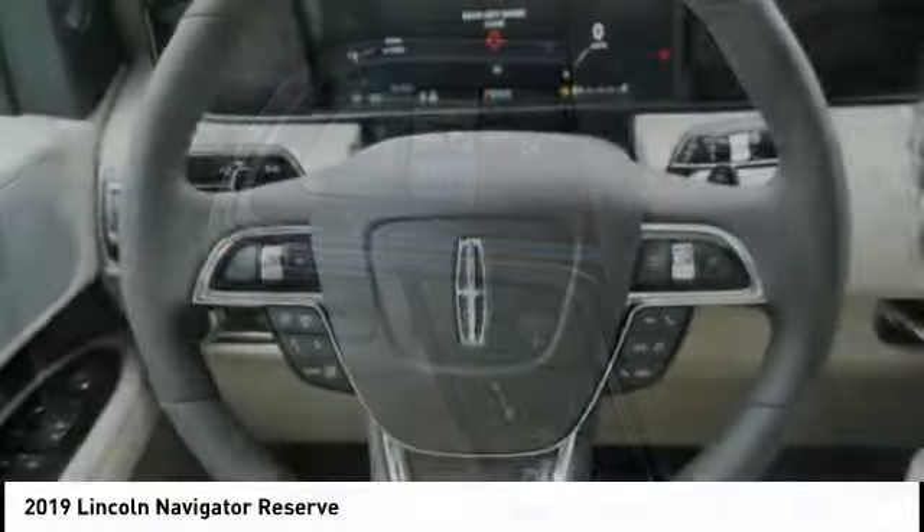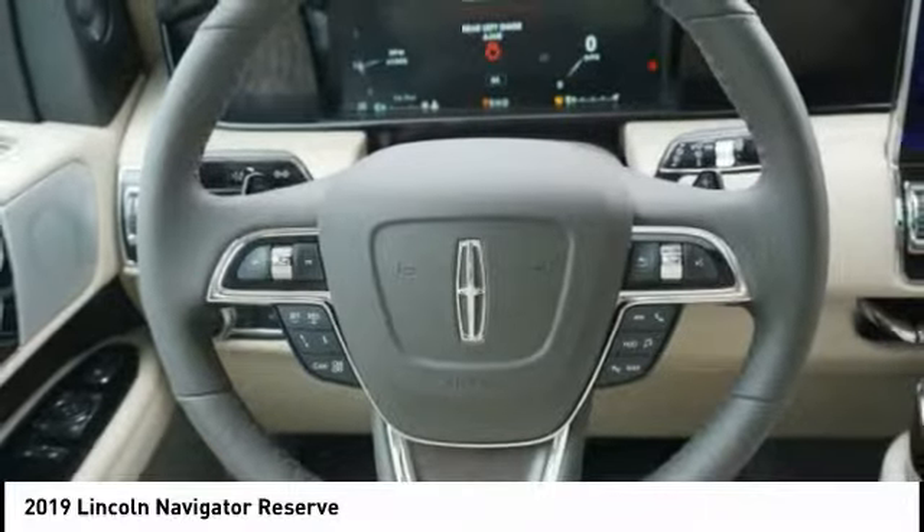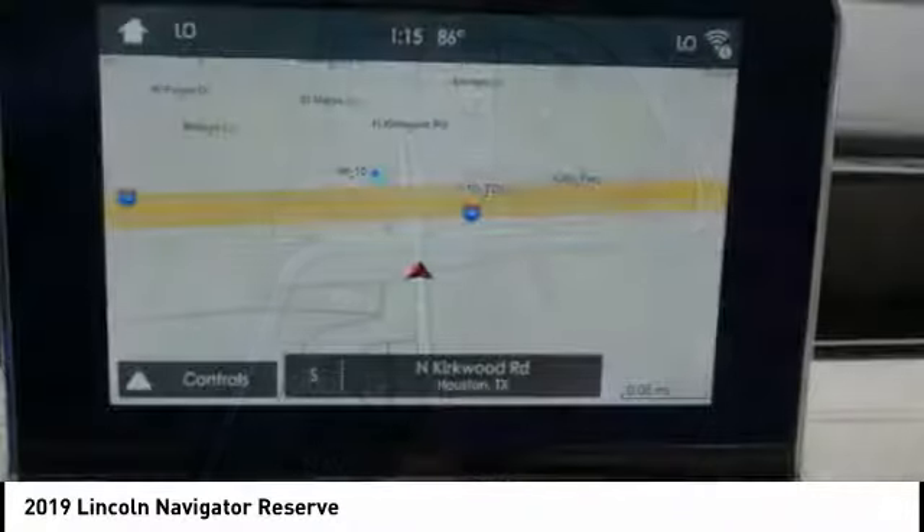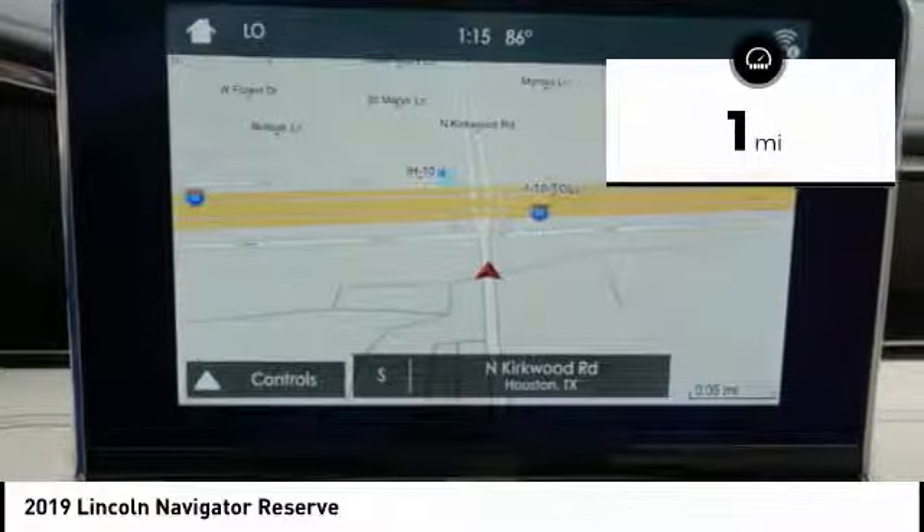As well as an authoritative 5.4-liter three-valve V8 flex fuel engine. This luxury SUV is powerfully persuasive. This vehicle has less than 100 miles.